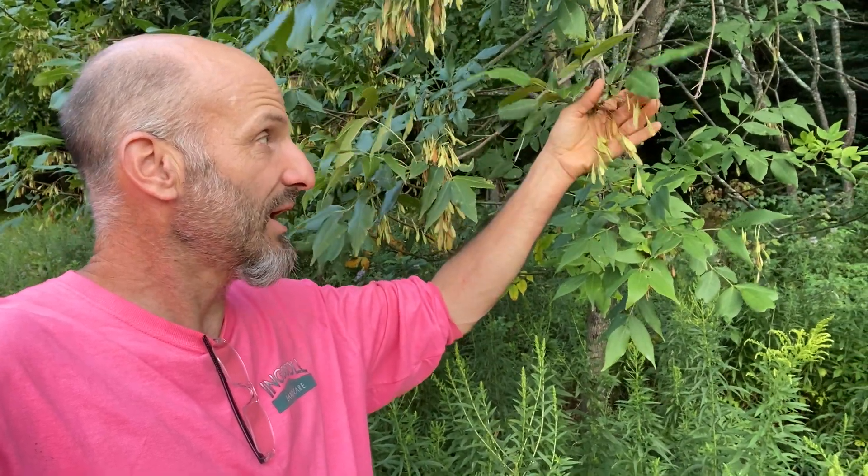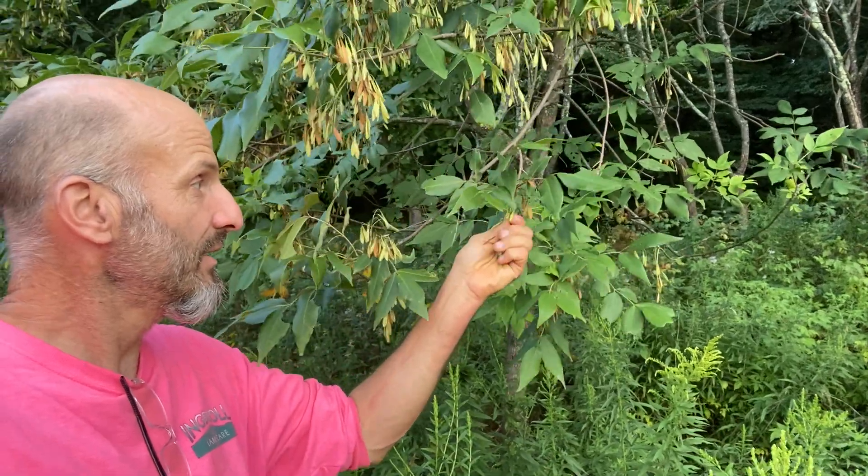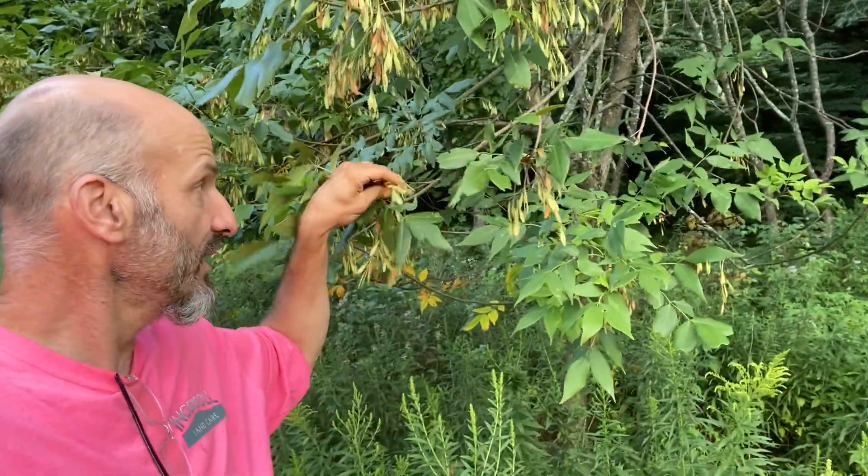Look at how prolific it's seeding in the summer of 2020. We protected this tree once we discovered it here on our land. It's about five inches in diameter, maybe 20 feet tall.